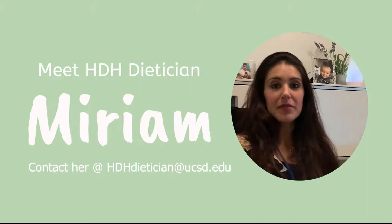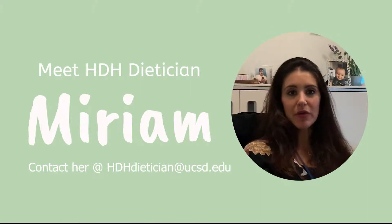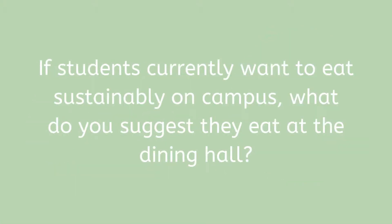I'm a vegetarian — I'm a lacto-ovo vegetarian, so I do include dairy and eggs. Students currently want to eat sustainably — what do you suggest they eat at the dining hall?